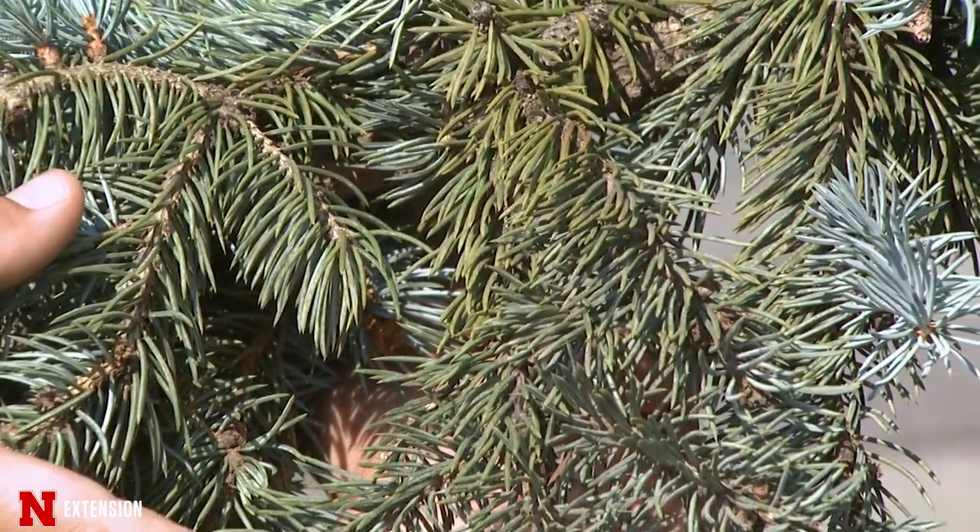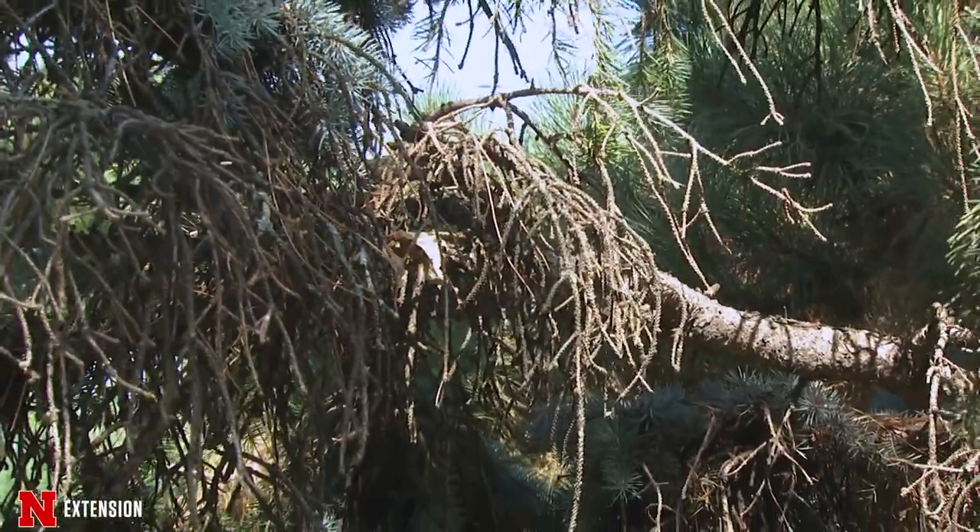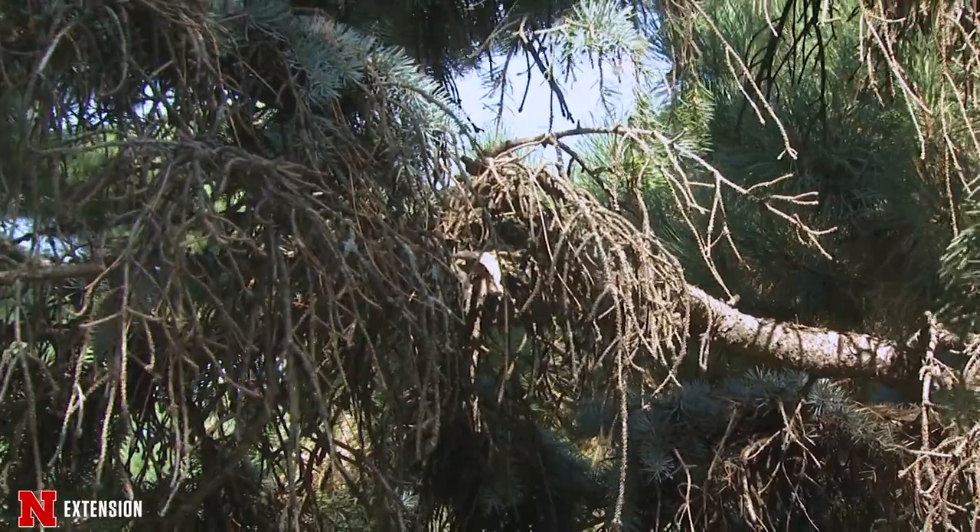Unfortunately, with spruce trees, once those branches are dead, they will not replace themselves and you're just going to have a bare spot.